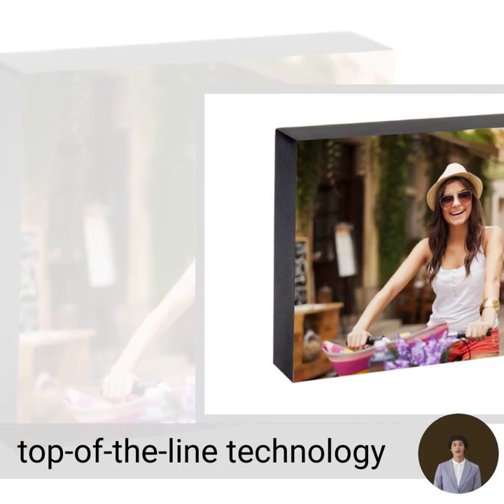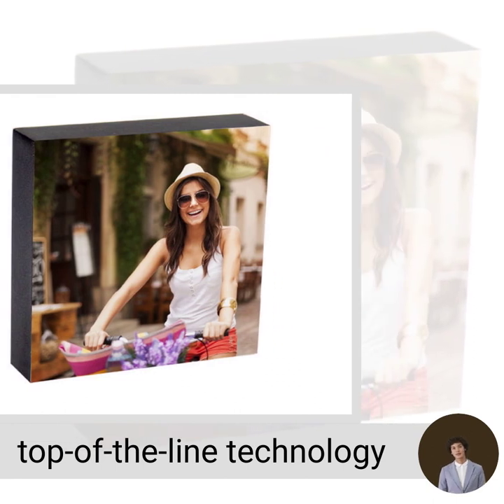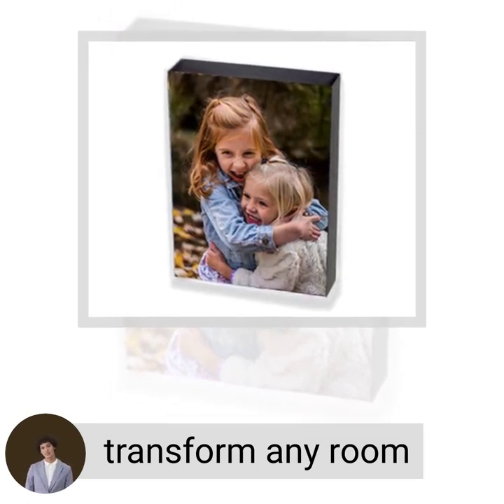Plus, with our top-of-the-line technology and equipment, you can trust that your photos will be developed and scanned with the utmost care. Transform any room into a space filled with memories and personality with Fujifilm Photo Blocks from online or in-store today.